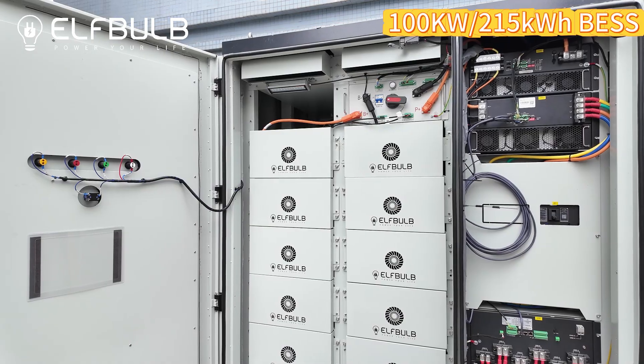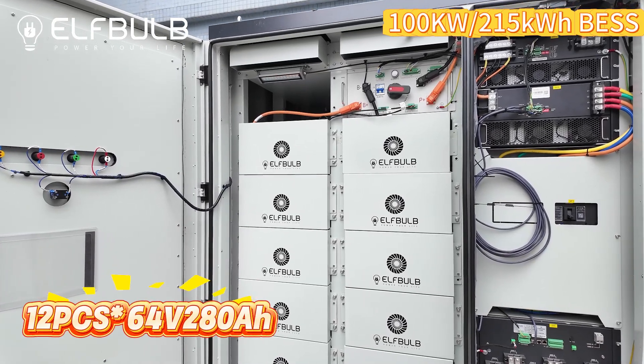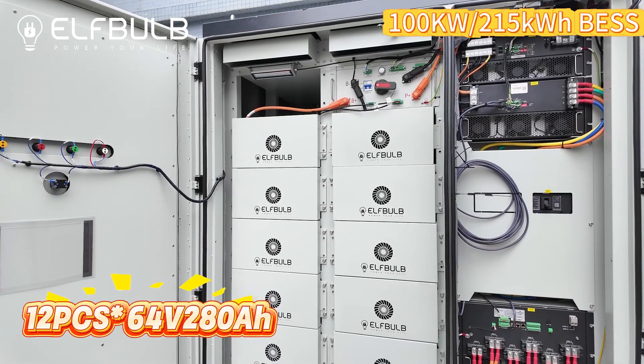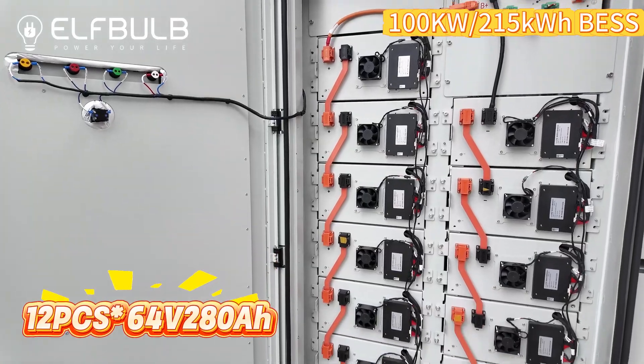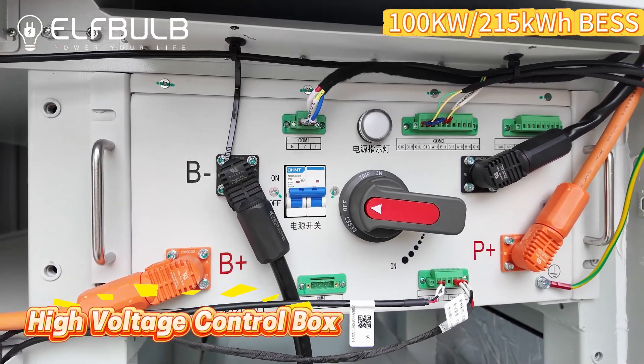The 100kW, 250kWh system includes 12 pieces of 64-voltage, 280Ah battery packs with BMU in one high-voltage control box.